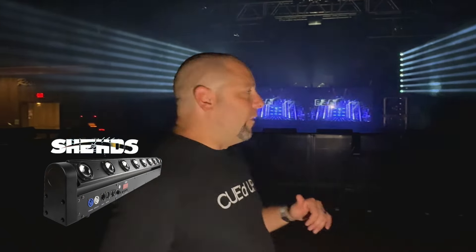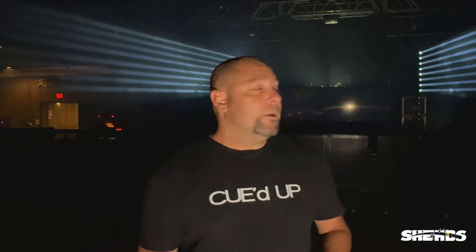Hey guys, what's up — this is Adam from Vdrops here live at Starland Ballroom. Check it out: brand new product from Shehds Lighting, the 8x12 RGBW lighting system. We've got four of them, done in a vertical placement, with a custom designed light show that we prepared so easily on our program. And it literally delivered one of the most impactful scenes that you're going to see from this incredible video. So check it out.